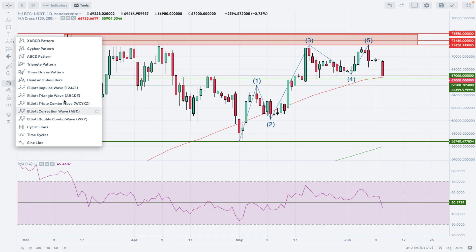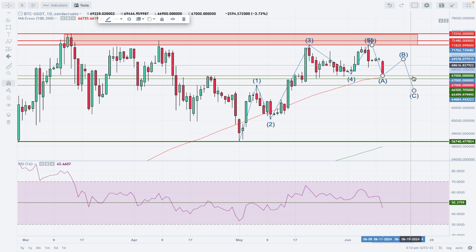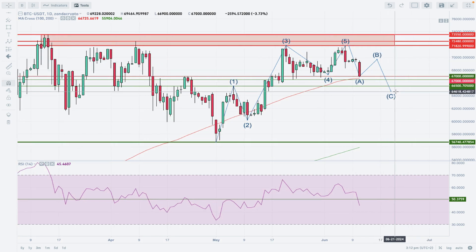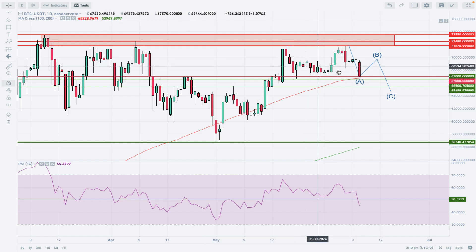Given that five-wave structure, the next cycle is an obvious corrective cycle in the form of waves A, B, and possibly C. The question is where wave B will take us to the upside as a counter-trend corrective move. If 56,740 is not violated, this market is still positioned for another bull run.